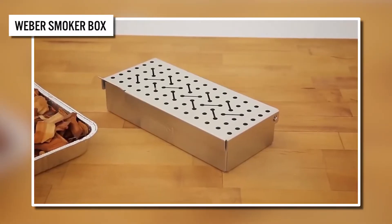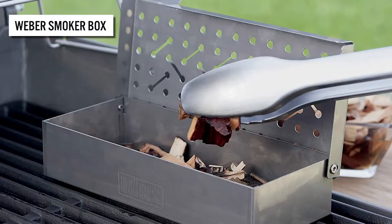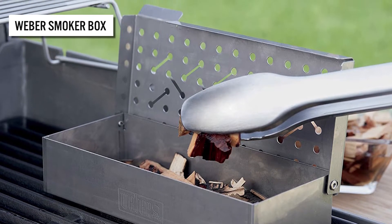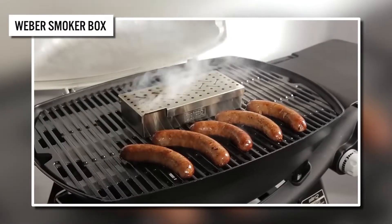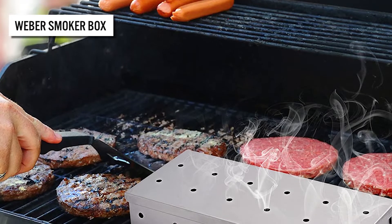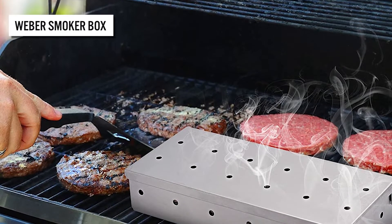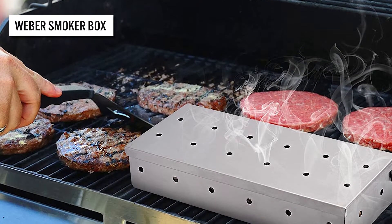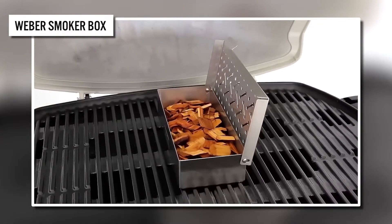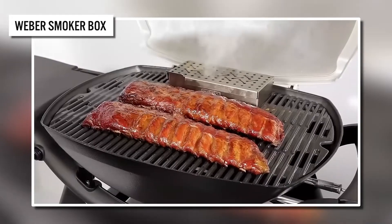Next, we present the Weber Smoker Box. Now you can add a delicious smoky flavor to your favorite grilled barbecue dishes thanks to this ingenious smoker box. Infuse your food with a hint of hickory, apple, pecan, cherry, or mesquite wood. Set the smoker box on top of your cooking grills to transform most gas or charcoal barbecues into a smoker cooker, giving your food mouth-watering smoky flavor.